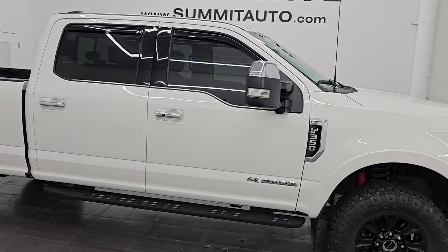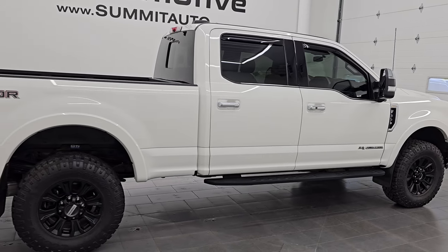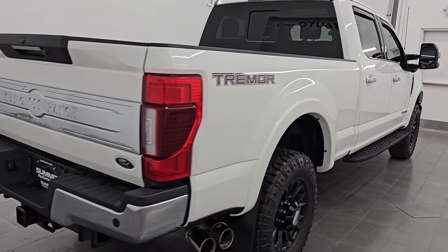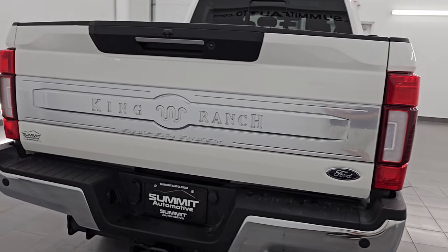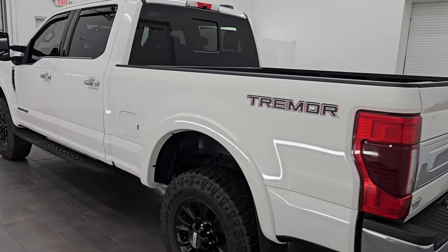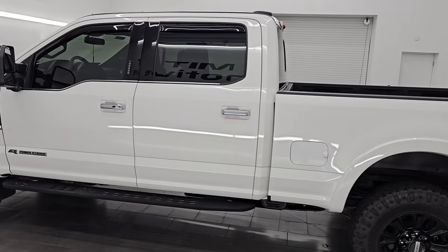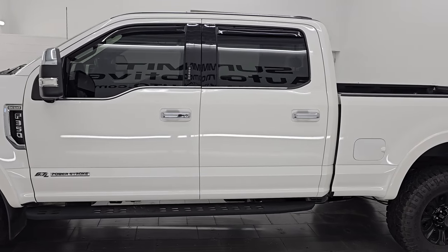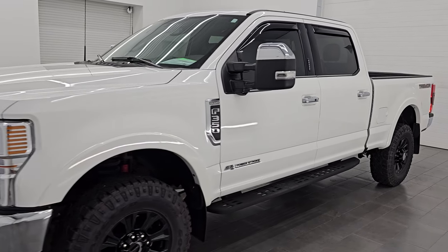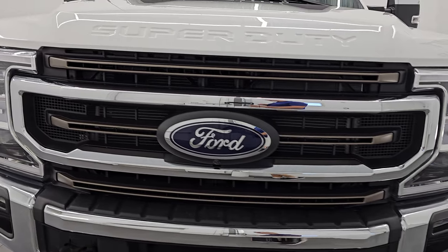Hey, this is Brett. Hope everybody's having a great day out there. I am extremely excited to go over this ultra clean 2022 Ford F-350 Crew Cab Short Box Single Rear Wheel King Ranch Ultimate Package. This is stock number 14816Z. I am here at Summit Automotive in Fond du Lac, Wisconsin, your new and used heavy duty truck headquarters.